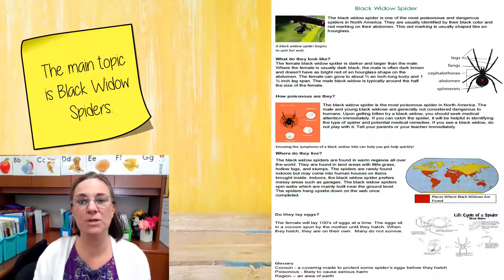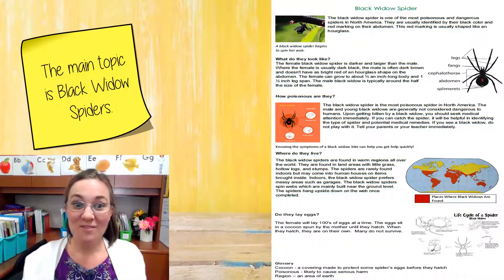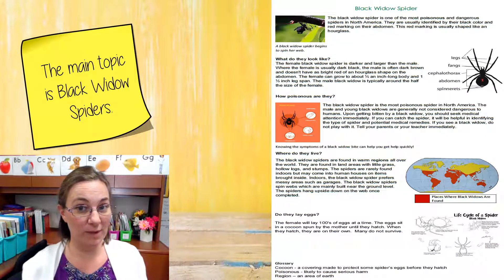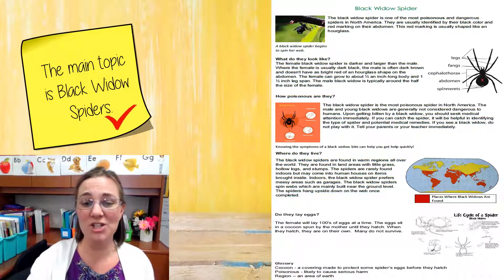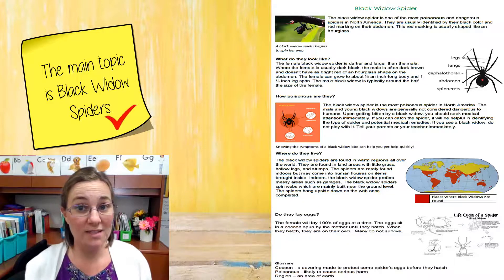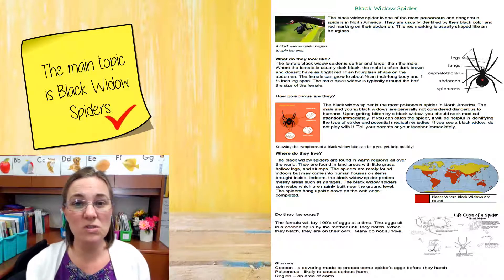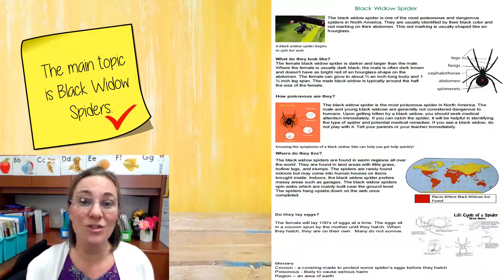Go ahead and sit back down. Put your spiders in your lap. So was every section about the topic we picked — the black widow spiders? It was, wasn't it? So we were right. We're going to put a check mark on our post-it note: the main topic is black widow spiders. And that's how surveying a text, looking over it briefly before we get started, can help us know what the main topic is and can really help us get ready for reading a new text.